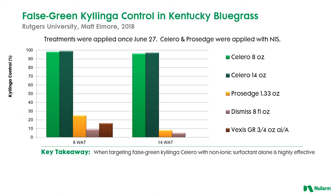Here's a trial looking at false green Kalinga control in Kentucky Bluegrass at Rutgers. You can see two bars that are very very high — at 8 and 14 weeks after a single application made on June 27th. Those two green bars represent the low rate of 8 ounces per acre and the 14 ounce per acre rate of Solero. The two rates from low to high really didn't make much difference, but you can see the difference compared to ProSedge at the highest labeled rate, Dismiss at 8 fluid ounces, and Vexis — a new granular material — none of those other three herbicides worked very well for false green Kalinga control.